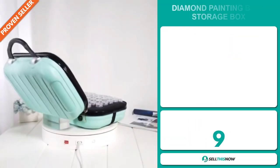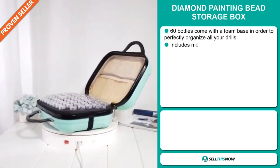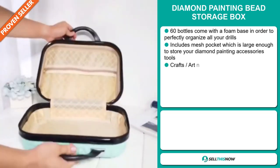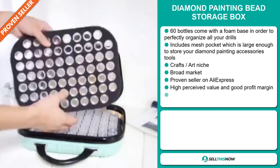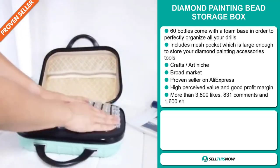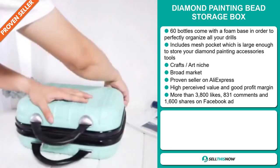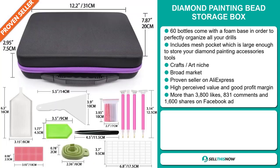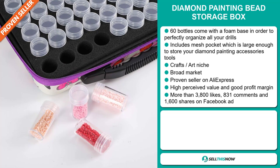Our next product is the Diamond Painting Bead Storage Box. 60 bottles come with a foam base in order to perfectly organize all your drills. It includes mesh pockets which are large enough to store your diamond painting accessory tools. It falls under the craft arts niche market. We also think that this item has a broad market base and it's a proven seller on AliExpress with many, many orders. This item is a high perceived value and it'll give you a good profit margin.